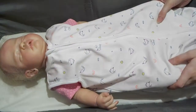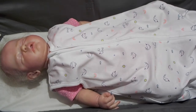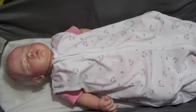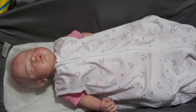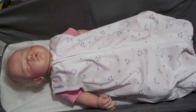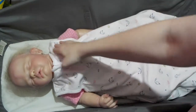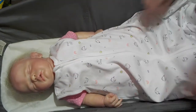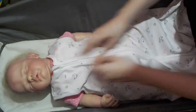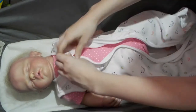In today's video I'm going to change Aralyn. You guys should be up a little bit higher so you can see her properly. There we go — maybe we'll turn her face towards you so you can see her. We're going to take her out of this adorable Carter's sleep sack with narwhals all over it.